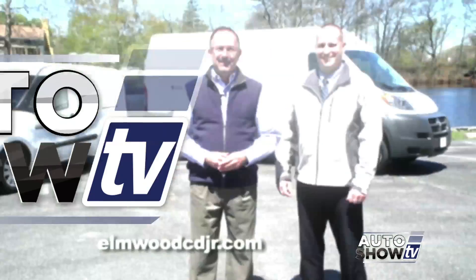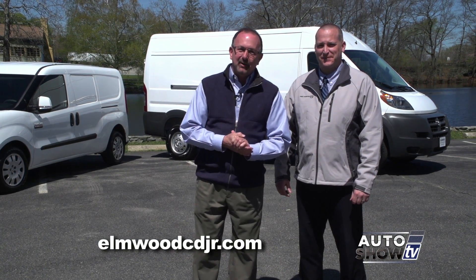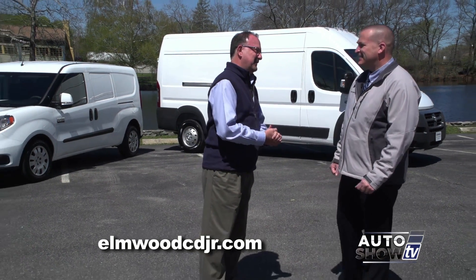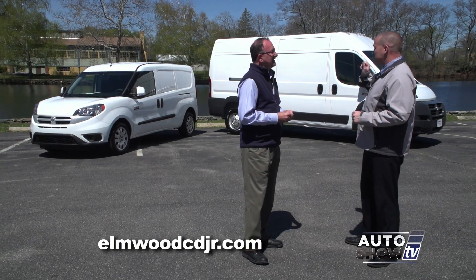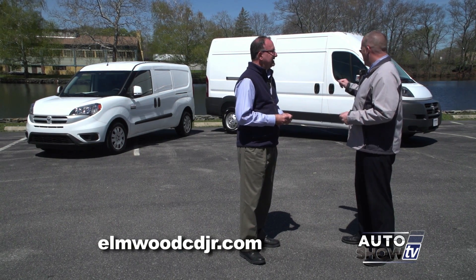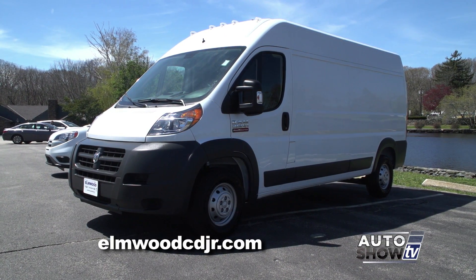We have something for the working guys and girls, business owners. Thanks to Elmwood Auto Group at East Providence, we have the Ram Promaster — and a lot to talk about, Dennis Freeman. The Promaster, the opportunities are endless. The Promaster comes in several different models and several different lengths. You have the 1500, the 2500, and the 3500. You also have three different wheelbases and two different roof heights. So there's no job too big or too small for the Promaster.